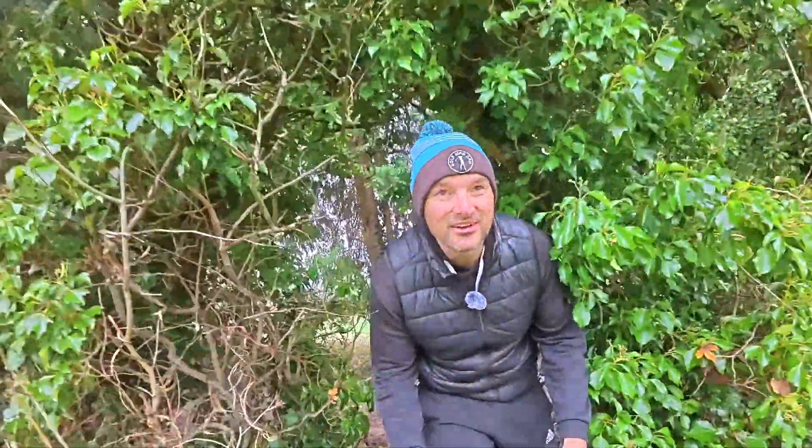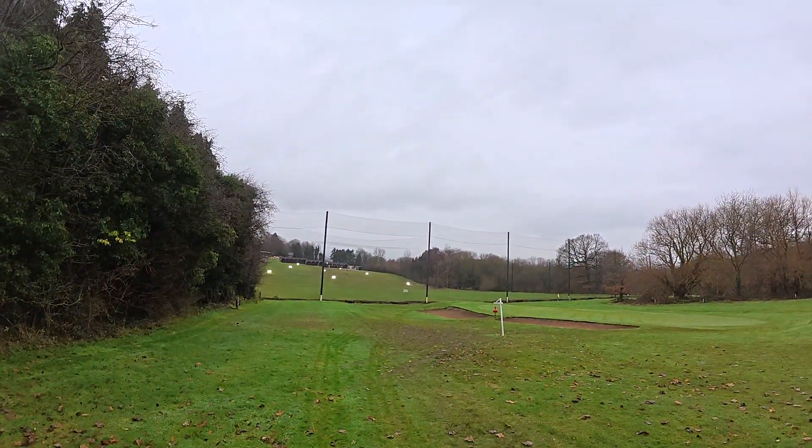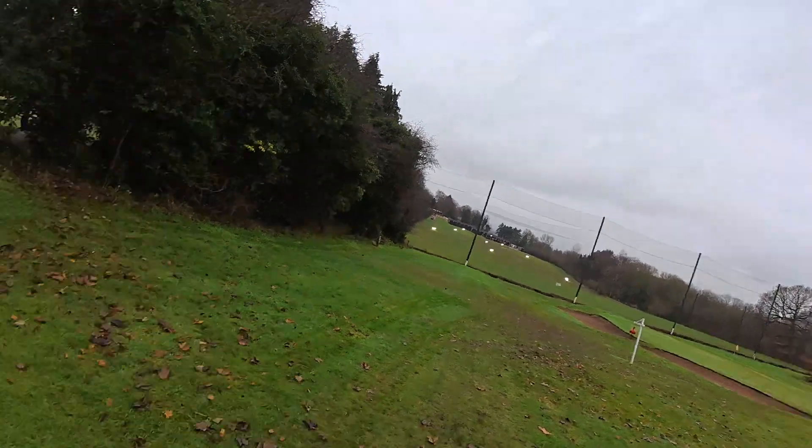We are on to the 16th tee. In the background there's a driving range. A new bar actually opens up later this evening — might pay that a visit tonight.